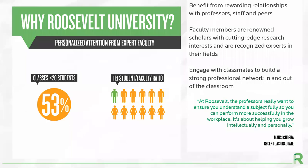We are a small university and pride ourselves on the fact that our average class size is 21 students, and the student to faculty ratio is 11 to 1. This means that students really get to know their classmates and receive personalized attention from expert faculty.